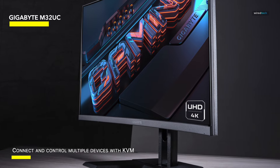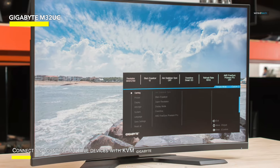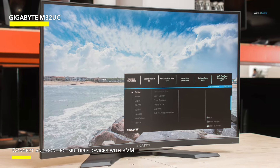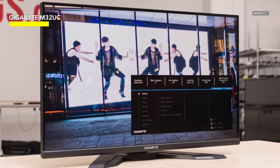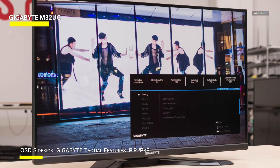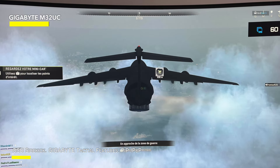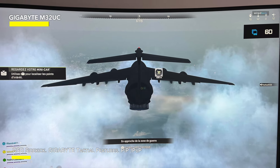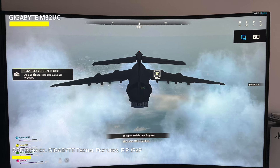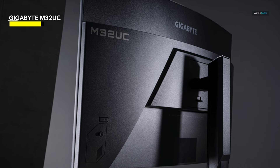Don't expect much from the built-in speakers here, as they barely get the job done. But most serious gamers will have a solid headset or speakers anyway. You are getting two HDMI ports, one DisplayPort, and a handful of USB options, as well as a KVM system — a pretty cool addition for gamers looking to control their phones or tablets while gaming. When you factor in the excellent price for this kind of curved display, you get one of the best gaming monitors by value on the market. Just be sure to calibrate it before using.